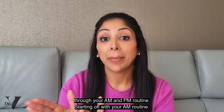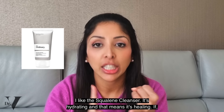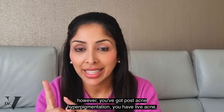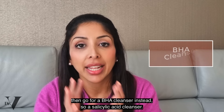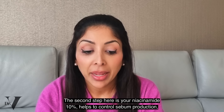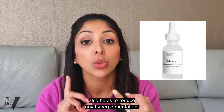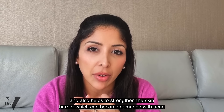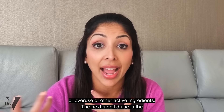Let's go through your AM and PM routine. Starting off with your AM routine, I like the squalene cleanser — it's hydrating and that means it's healing. If, however, you've got post-acne hyperpigmentation and you have live acne, then go for a BHA cleanser instead, so a salicylic acid cleanser. The second step is niacinamide 10%, which helps to control sebum production, reduce hyperpigmentation, and strengthen the skin barrier which can become damaged with acne or overuse of other active ingredients.